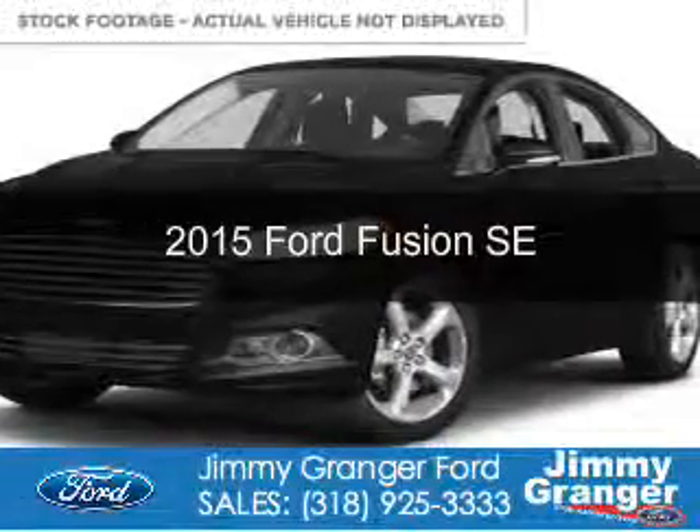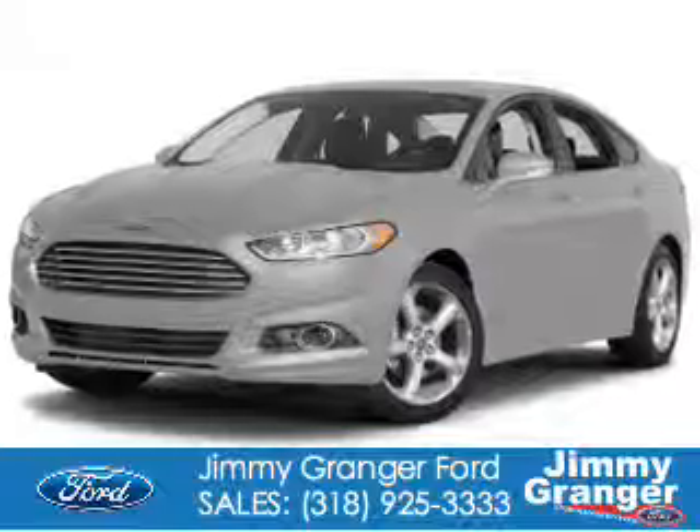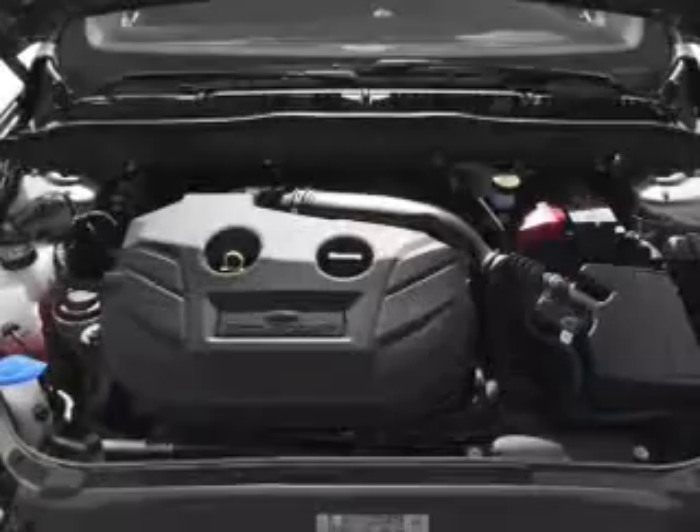This is a new 2015 Ford Fusion. It's powered by front-wheel drive, four-cylinder engine, and a six-speed automatic transmission.